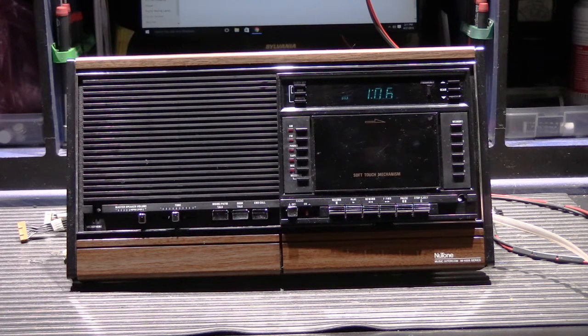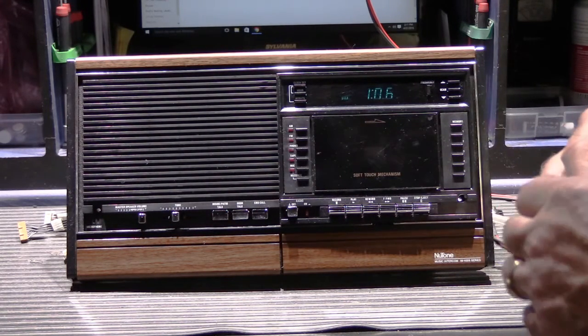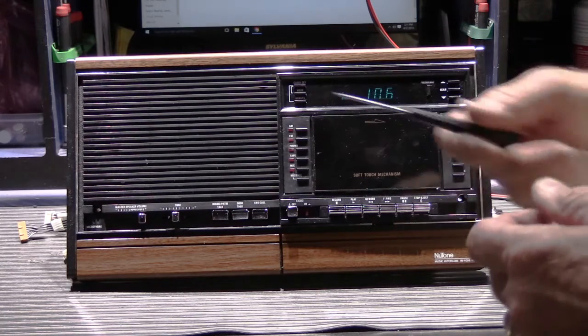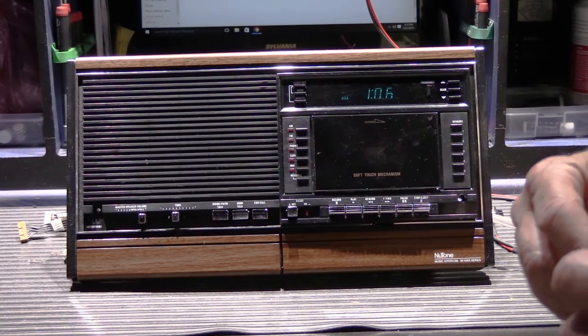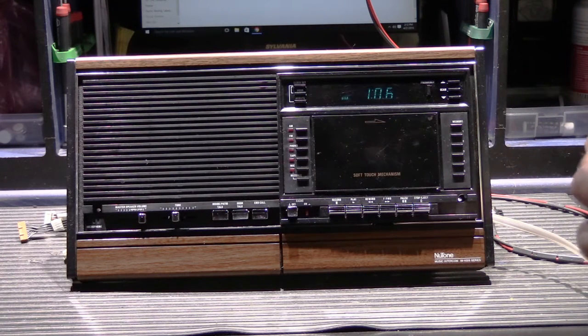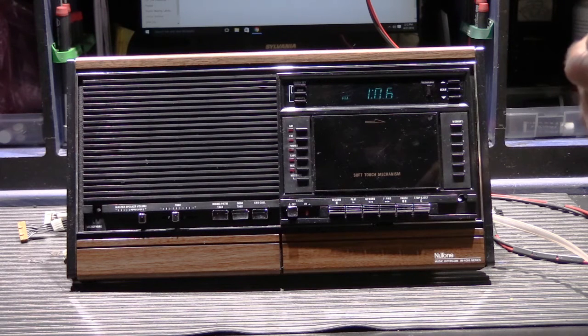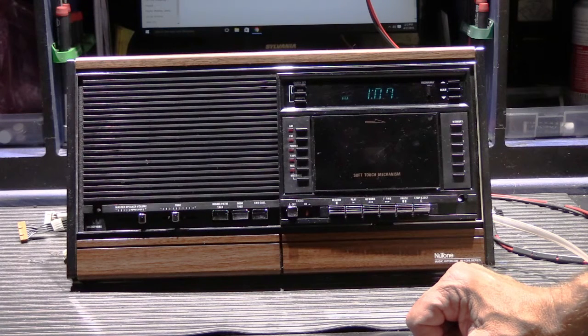I talked with a customer earlier this week and her complaint — her description of the problem with her 4006 — was that about eight months ago she noticed that her AM radio reception became much more staticky and poorer than it had been in the 25 years she had lived in the house. She lives in a highly populated area of Nevada that's relatively flat with pretty good radio reception, and something changed either with her system or within her area.